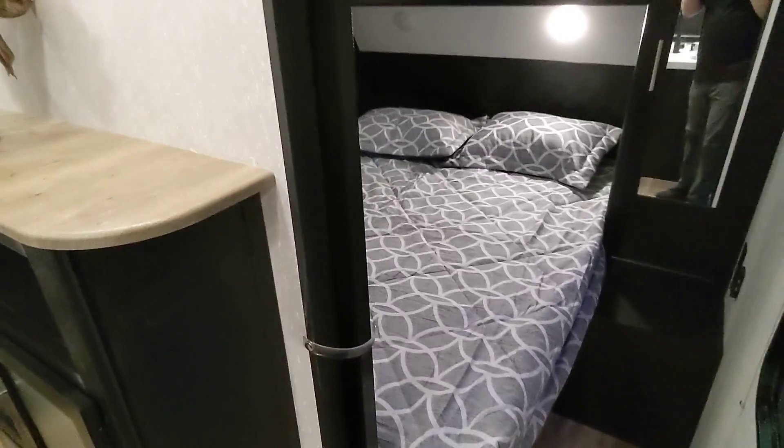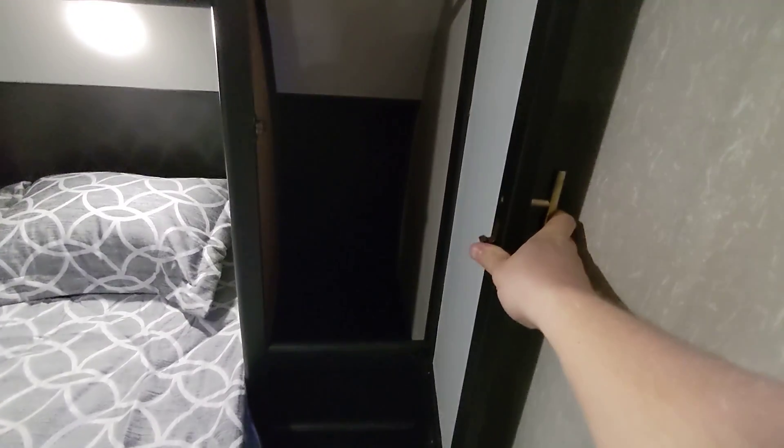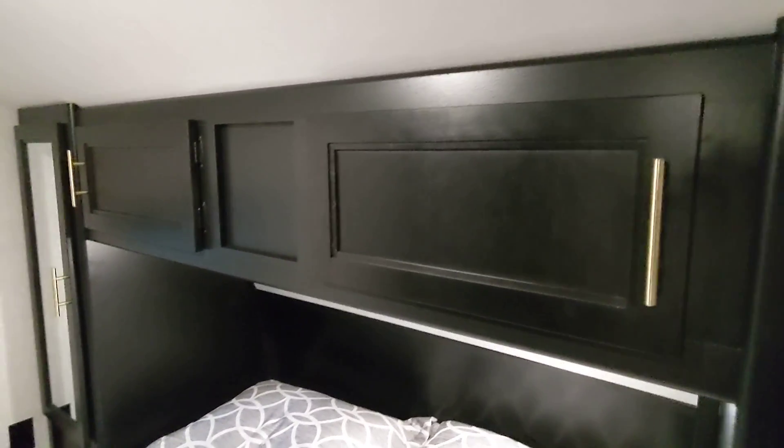Heading inside, starting with the bedroom — you do have the dual entrance so you both have your own side to the bed. Good storage, and a nice little closet. I really like this because it actually has a door — it's not the biggest shelf, but having the door is nice because you don't have to worry about things falling while you're traveling. It does have the barn door system going in and out, and then you've got a plug on both sides of the bed and a little nightstand.